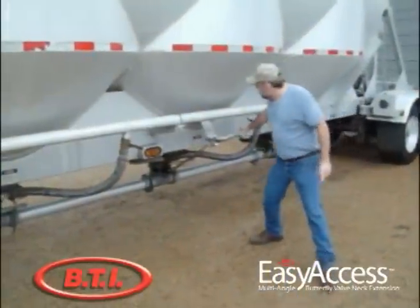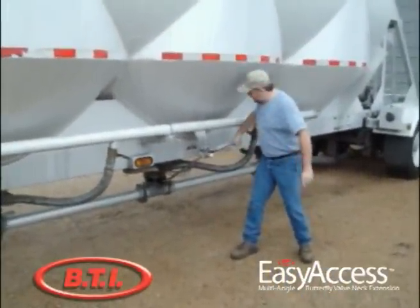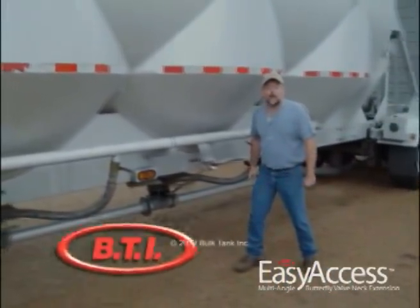You get over at this VTI innovation. Piece of cake. Look at that. Another great innovation from VTI Incorporated.